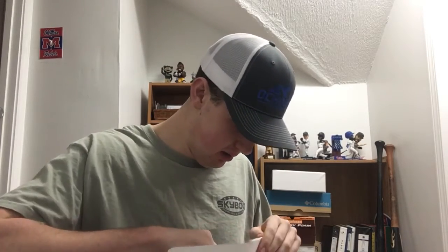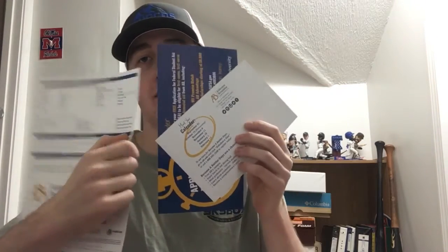Fan pack number twelve is from Alderson Broaddus University in Philippi, West Virginia. They paid a dollar and fifteen cents to ship it out. Not much in this one but still pretty cool — mostly just some information about the college and a sheet you can fill out and return to them.